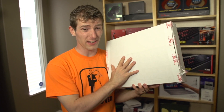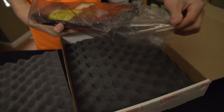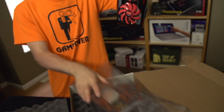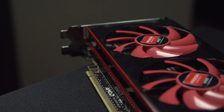We're a little late on a 7990 unboxing, but quite frankly AMD was a little late on releasing the product as well, because the GTX 690 has been around for quite a while, and this right here is AMD's direct competitor to the GTX 690. A GTX 690 is basically two GTX 680s, and a Radeon 7990 is basically two Radeon 7970s.